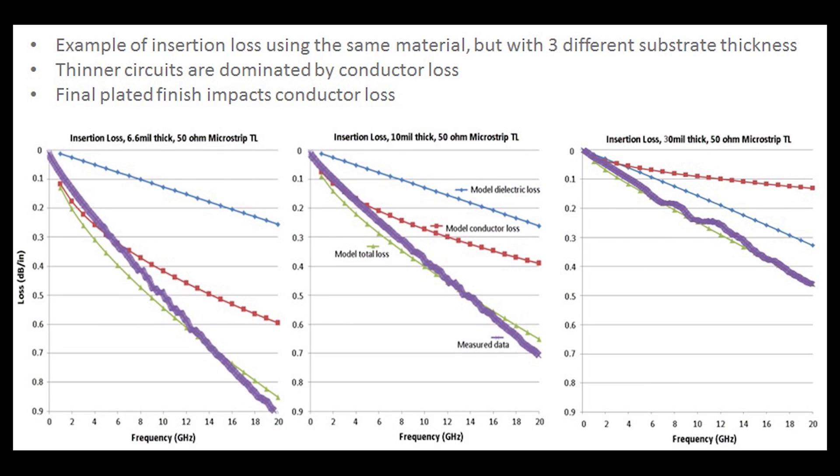Shown here is an example of three different transmission line circuits that were fabricated, all on the exact same material. The material was RO4350B laminate, at different thicknesses, and these are all 50 ohm microstrip transmission lines — some using thinner materials, some using thicker materials. This chart is showing the difference between the measured results, which is the thick purple curve, and some simulated results from an MWI 2017 model that can be downloaded from our Rogers Technology Support Hub. That model shows you what the total losses are, and also the different components of the total loss — in this case, dielectric losses and conductor losses.